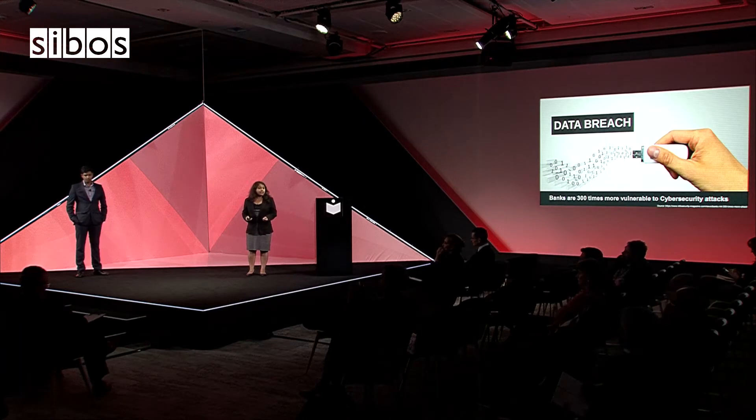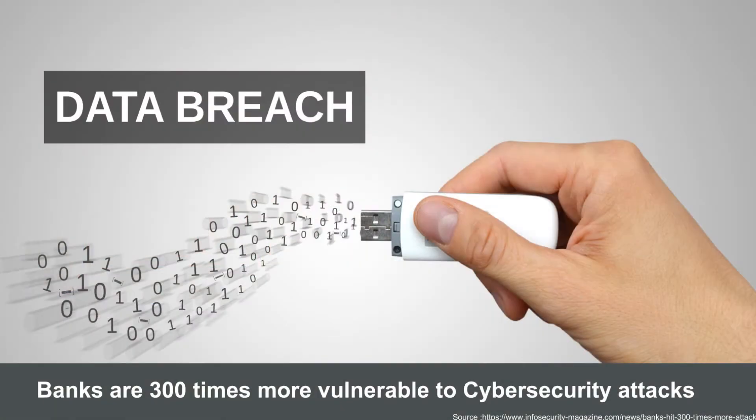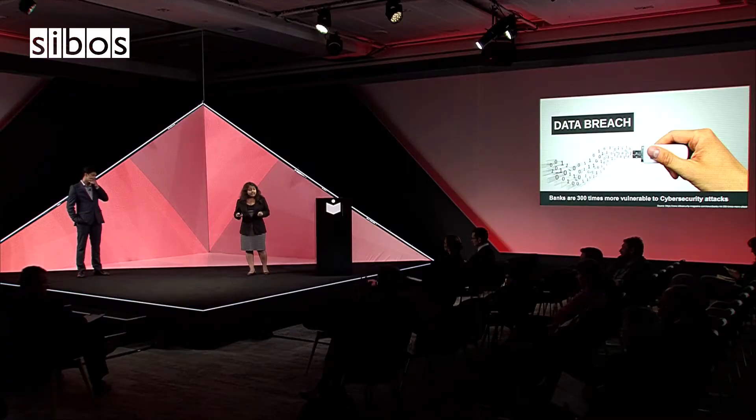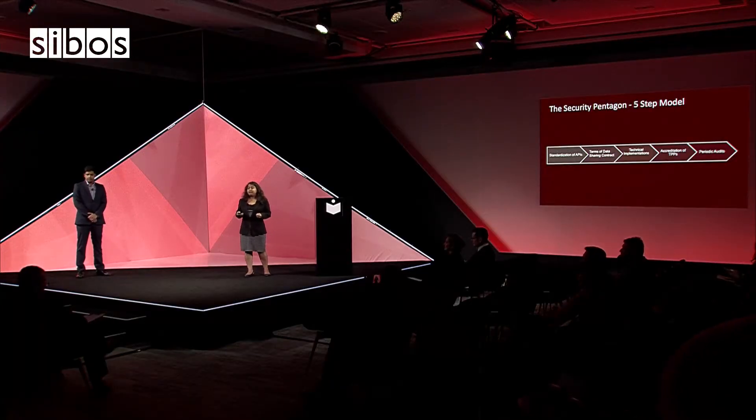According to Infosecurity Magazine, banks are 300 times more vulnerable to cybersecurity attacks. Banks also tie up with third-party providers to give their customers a range of value-added services. The problem is that if banks choose a risky third-party provider, that might just add to that vulnerability score. That's why we came up with the Security Pentagon.